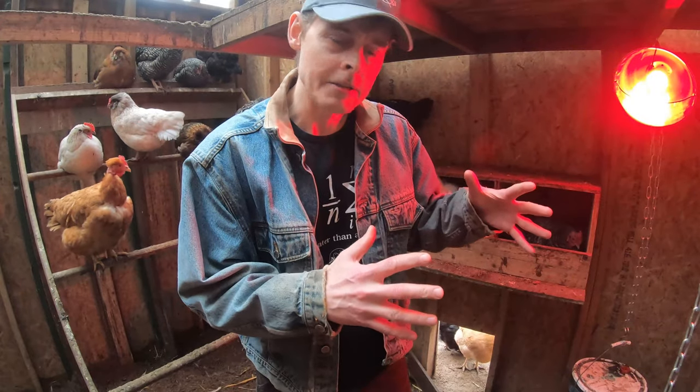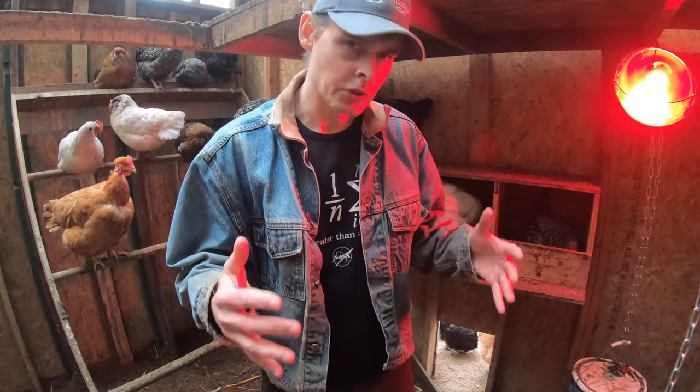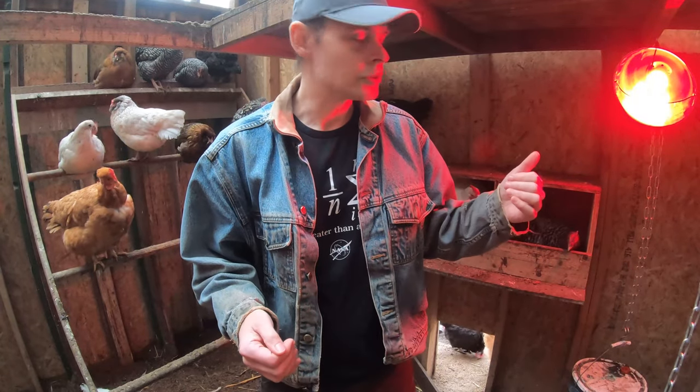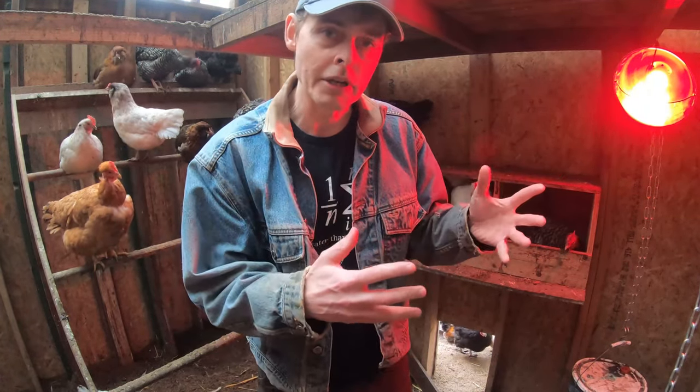This weird red cast to the light may not be as conducive to good videos, but if I do need to shoot something in here, I can always just turn it off or swap it out for a regular bulb.